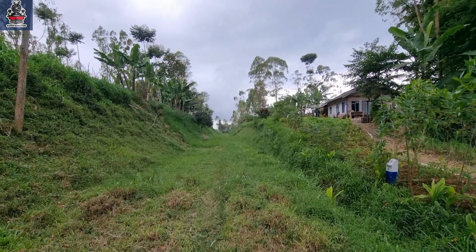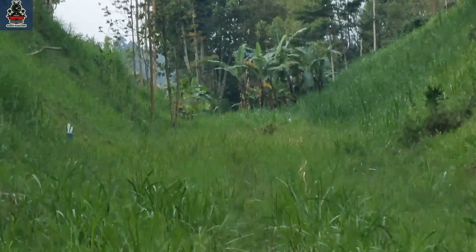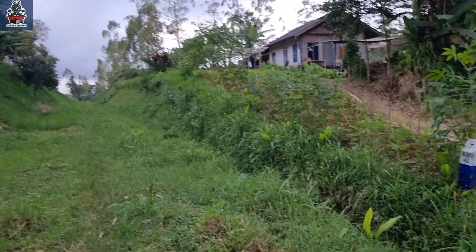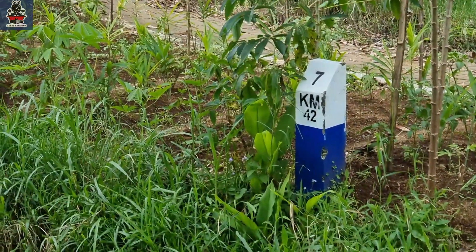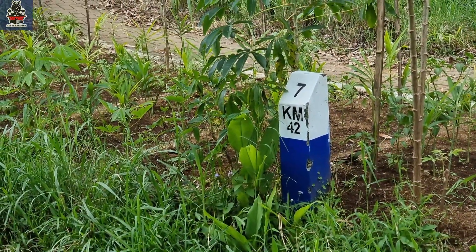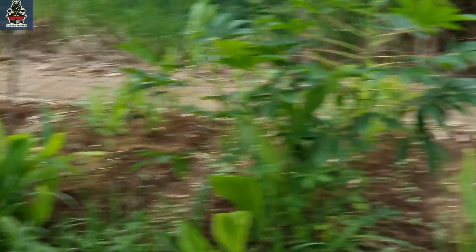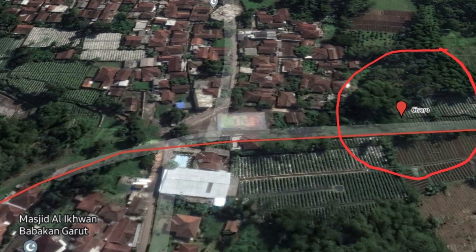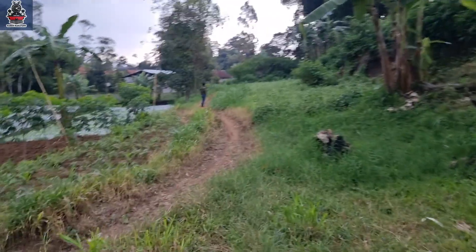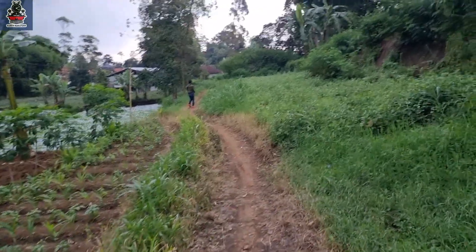Straight ahead leads to station Cikajang. Right now we are looking for halte Cicero. According to Wikipedia, halte Cicero is at KM42 plus 695. We are currently at plus 7, so it's about 50 meters from here. Around here, we don't see any remnants of the halt building.